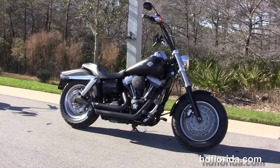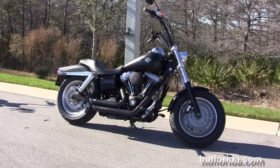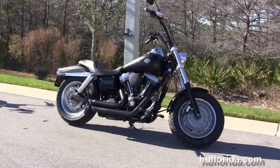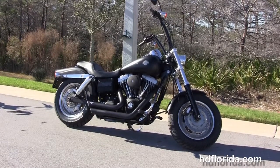For more information on this Fat Bob or the Carlini bars, click the link below. To view the rest of our phenomenal inventory, visit us at HDFlorida.com. We're always open 24/7, and remember to have one rockin', smokin', adrenaline-filled Harley-Davidson day.